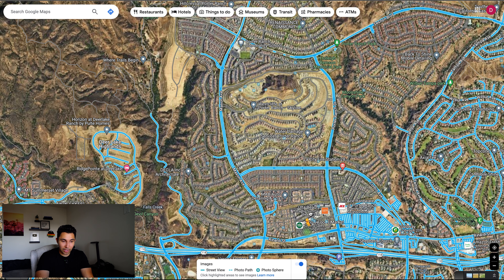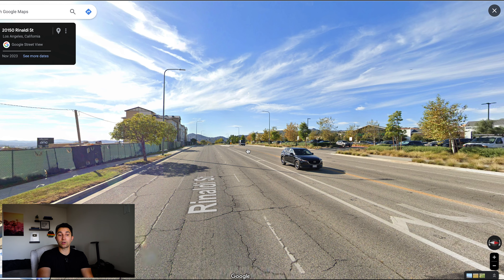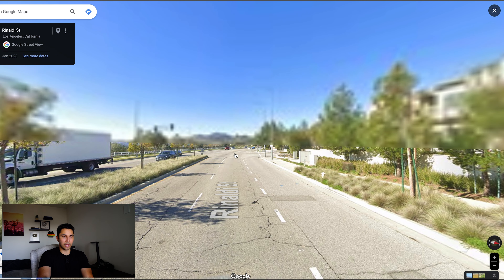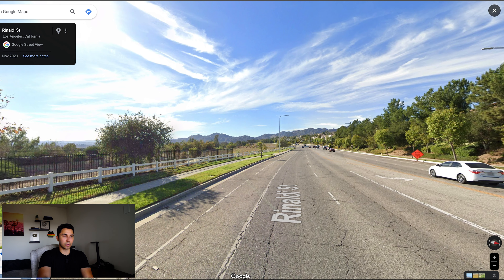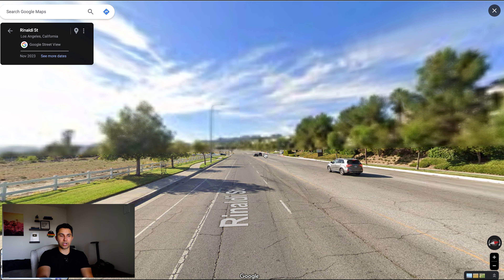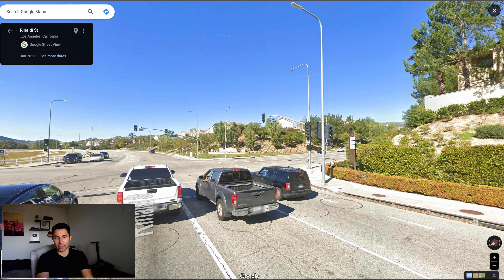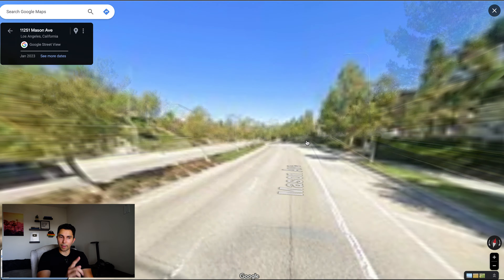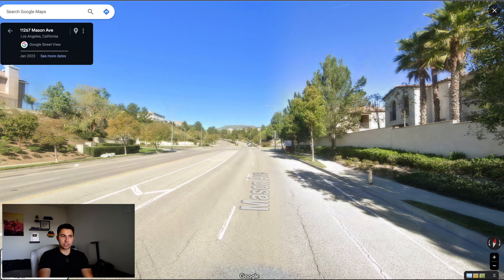Now we're going to go on a little driving map tour. You can see this is Rinaldi, the street that parallels with the 118. We're going to go all the way to Mason and then head up to get a street view of Porter Ranch. If you keep going up Mason, that's where you're going to find all the different communities. You've got Veventania and Sonoma — some of the older homes that can be in the more affordable price points under a million dollars. Then you've got Sorrento — a little bit bigger homes, nice gated communities, maybe two to 2,500 square feet, one to two million dollars. Mid-2000s was when those were built. And if this video has been helpful, hit the subscribe button, hit the like button.